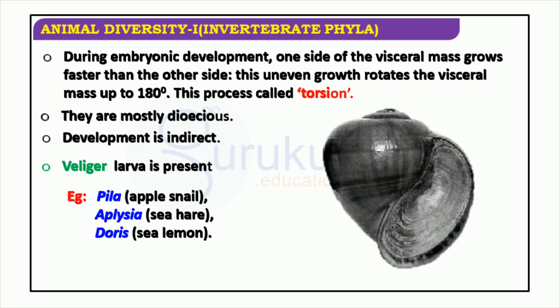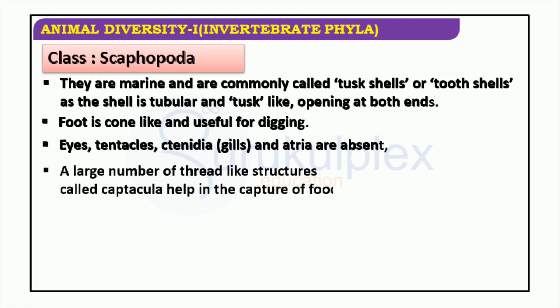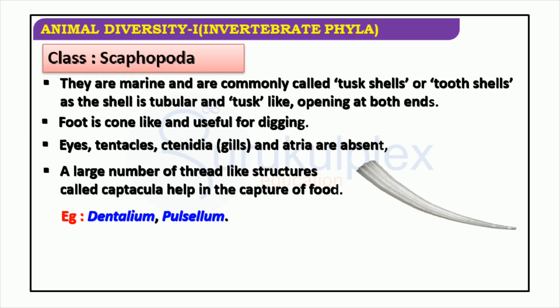Scaphopoda, referred to as tusk shells or tooth shells, are a remarkable class of marine invertebrates. Possessing cone-shaped feet which grant them great digging abilities, they have no eyes, tentacles, ctenidia, or atria. Instead, they boast a great number of captacula — thread-like structures which aid in the capture of food. Examples of Scaphopoda include Dentalium and Pulsellum.